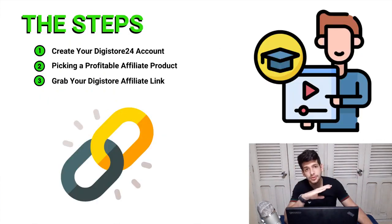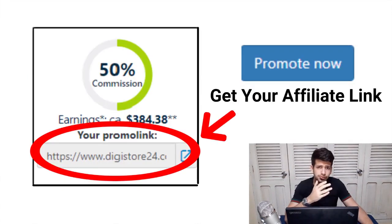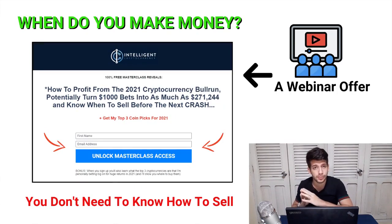This leads us to step number three: grabbing your affiliate link right away. Below where you see the 50% commission, you'll see a button that says 'Promote Now.' Click it and you'll find your promo link, which is your Digistore24 affiliate link — you can access it very easily at any moment.